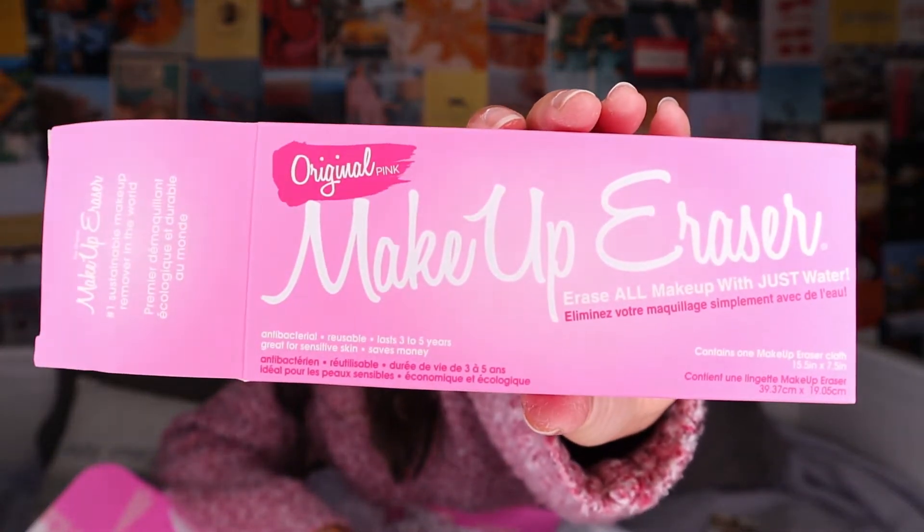Next, this is the Original Pink Makeup Eraser — 'Erase all makeup with just water.' The number one sustainable makeup remover in the world. It's free of all alcohol, oils, dyes, and fragrances. It's basically like a cloth that works to take your makeup off with just water. That's really cool and it saves the planet.